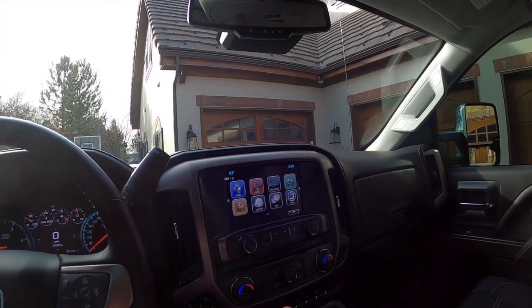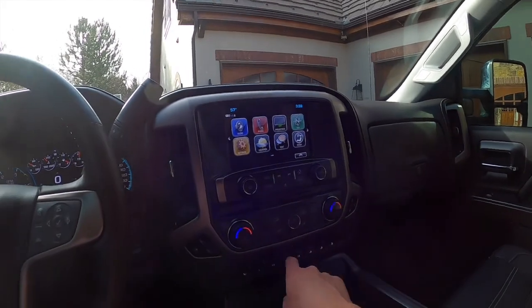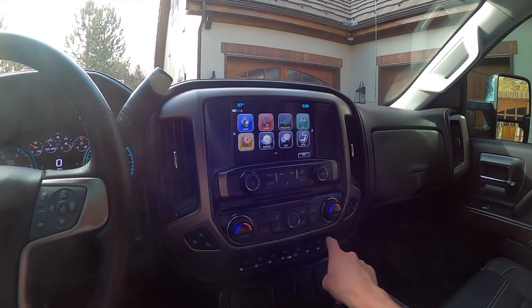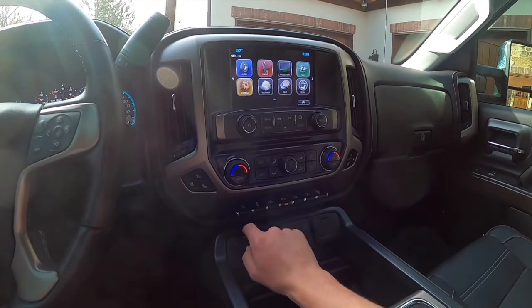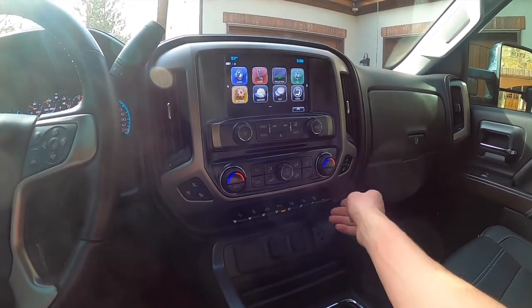You've got automatic climate control with heated and cooled seats, recirculation for air, pedal adjustments, traction control off, bed lighting, lane keep assist, hill descent control, and your exhaust brake. USBs and two 12-volt power outlets and a standard outlet as well.